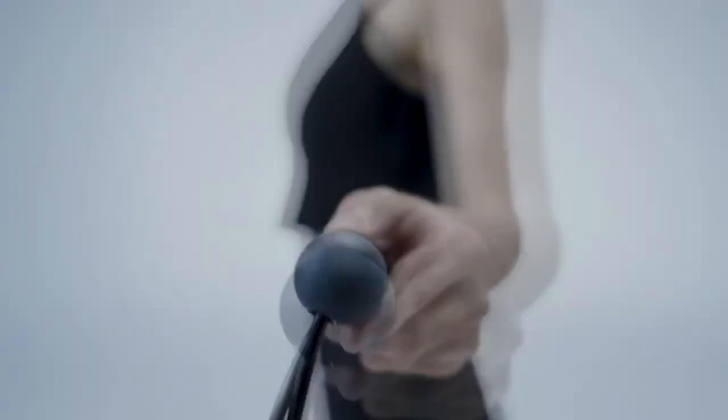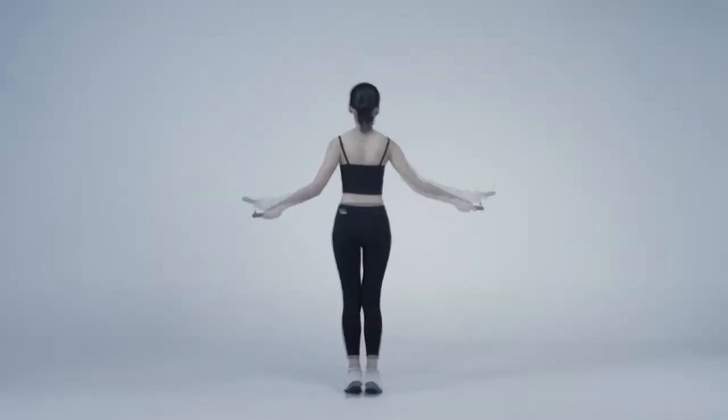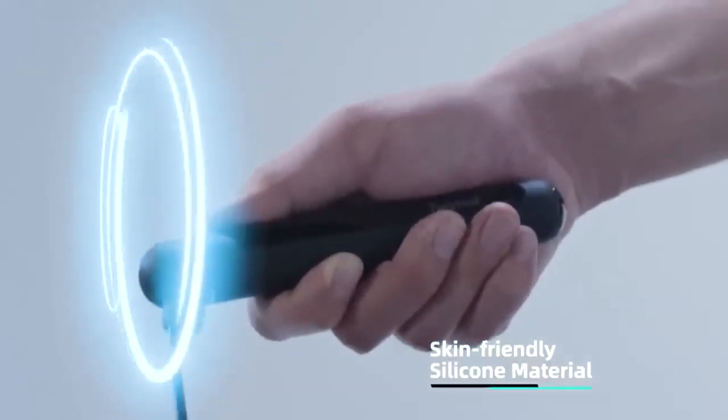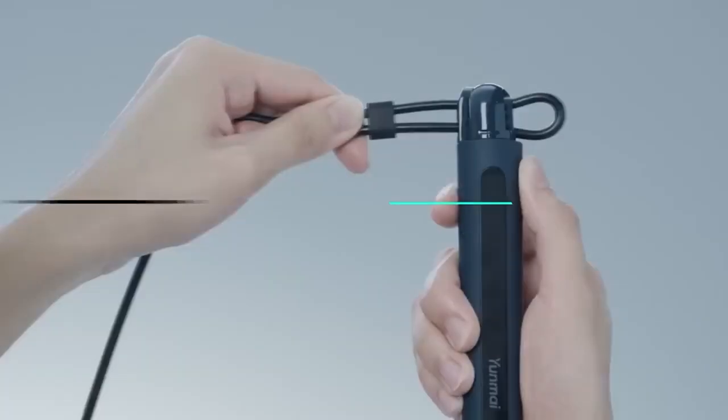This is the Xiaomi smart skipping rope, which helps develop coordination and agility. It also relieves stress on the cervical and lumbar vertebrae. Jumping rope is a more effective exercise for burning fat than running or swimming. Thanks to its compact size, the rope can be taken anywhere and practically no space is required for training.